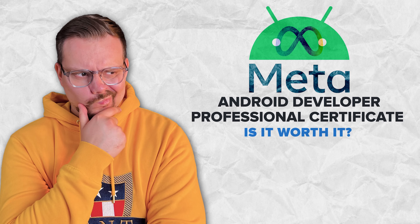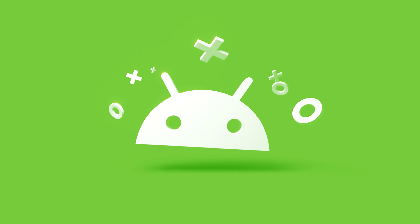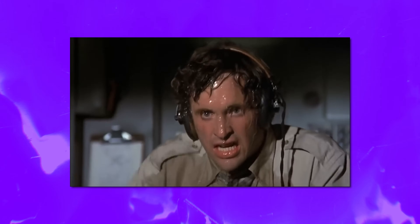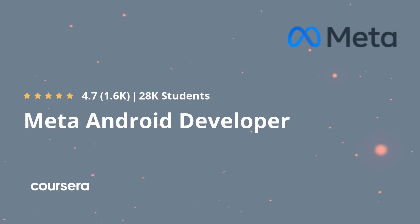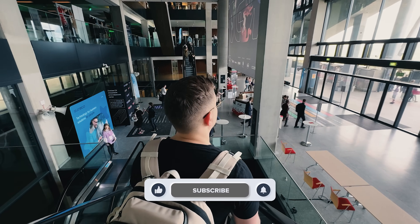Is the Meta Android Developer Professional Certificate worth it? If you are a beginner and want to learn Android app development, this is a great start. This course series is a full package deal for diving into Android development — it's structured and practical, giving you real skills that matter in the industry. You will need to invest some serious time, and some concepts might be challenging, but in my opinion it's totally worth it. Think of it as an investment in yourself and your future. Feel free to check out the course-related links in the description below — you might find some discounts there. Don't forget to like this video and subscribe to the channel. Thanks for watching and till next time!